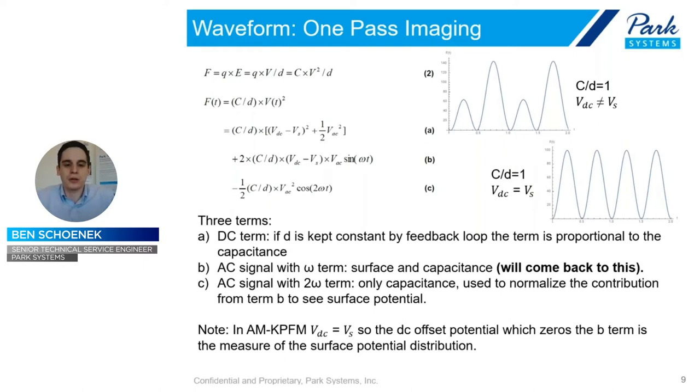We model the cantilever and sample interaction — both of which must be conductive — as a capacitor. The force equation has three terms: the A term (a static or DC term), the B term (a cross term at frequency omega, which we'll focus on most), and the C term (a secondary signal at 2-omega). The 2-omega term contains only capacitance terms, while the omega term contains the surface potential and the capacitance. This omega term is where all the key detail lies. To recap: we measure deflection of the cantilever based on an electric force, gather both electric and topography in one pass, using a lock-in amplifier.